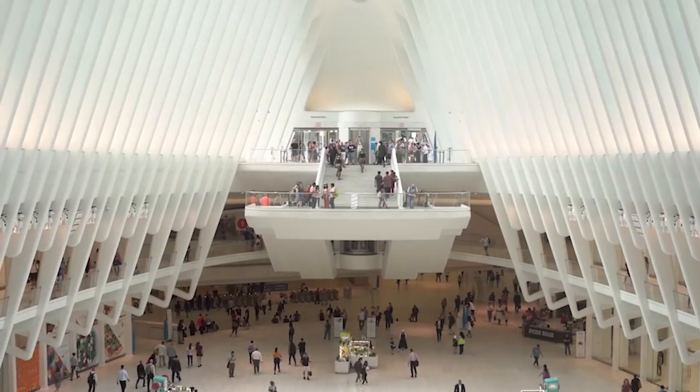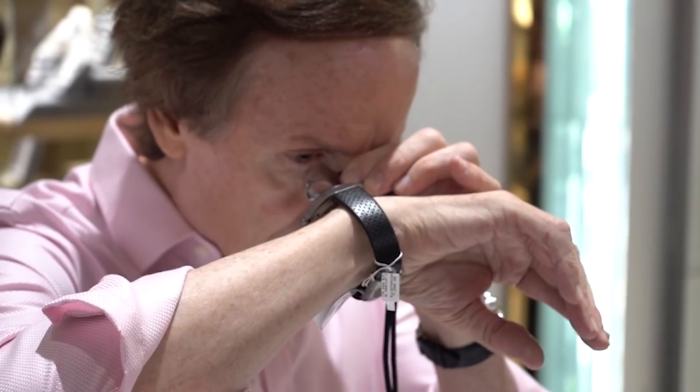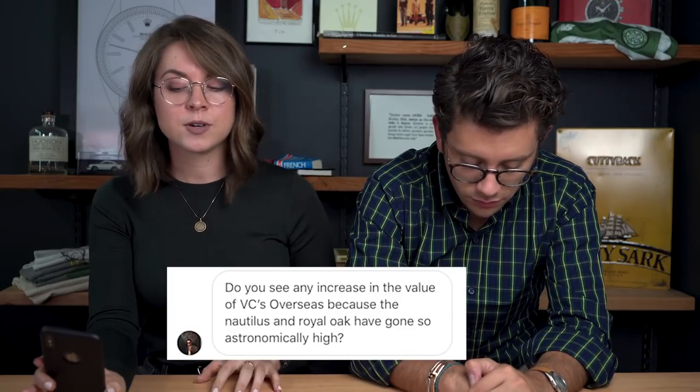Second announcement: if you're going to be in New York City today, come to the Oculus to the London Jewelers Boutique. They're doing their first annual watch fair in the Oculus and we'll be there basically all day. Come see the top watches, hang out with Anna and me.